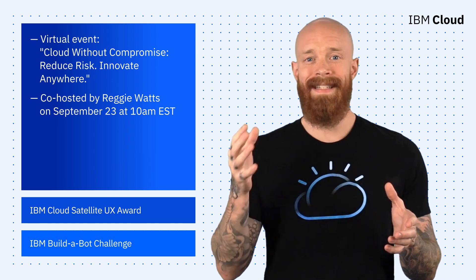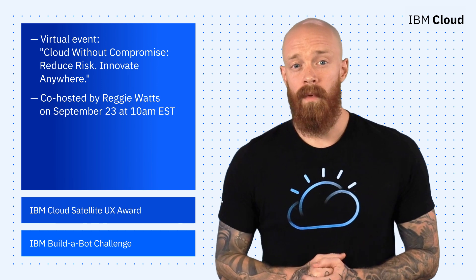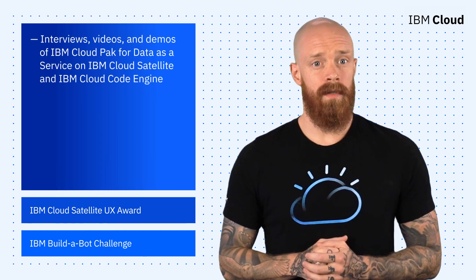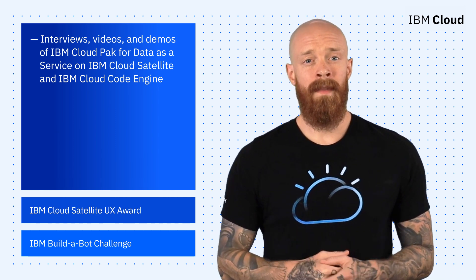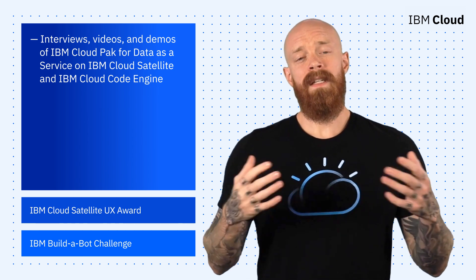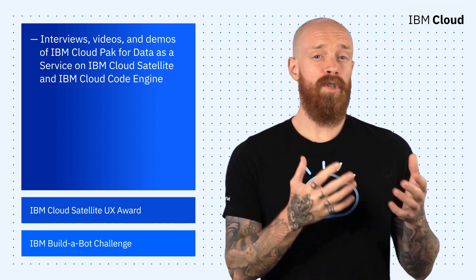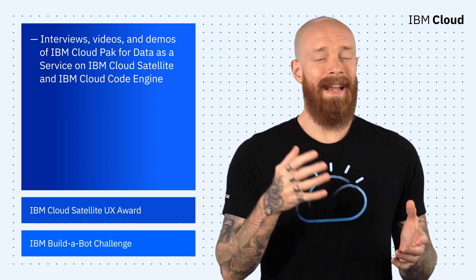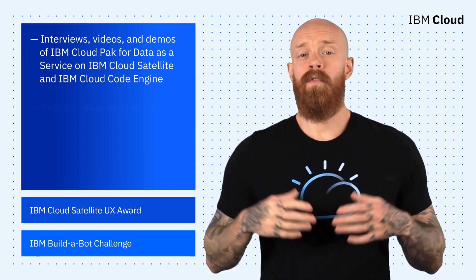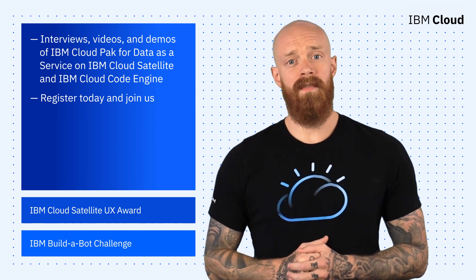They'll explain how and why they didn't compromise in their cloud journey. The event promises to be action-packed, with interviews, videos, and demos, including demos for IBM Cloud Pak for Data as a Service on IBM Cloud Satellite and IBM Cloud Code Engine. Misconfigurations have been a major cause of cybersecurity breaches and ransomware attacks. We'll show a demo of a secure landing zone where newly released apps can be checked against predefined control parameters and continuously monitored after release. To register today and learn more, check out the link in the description of this video.